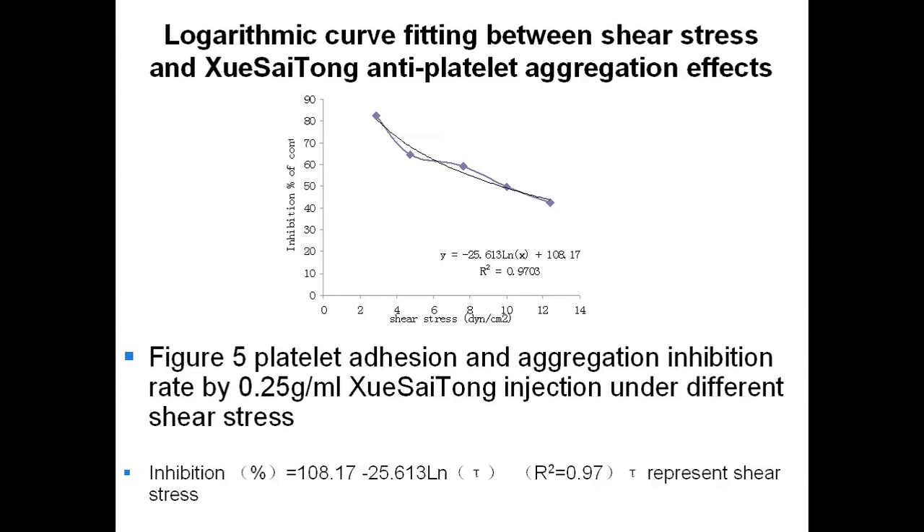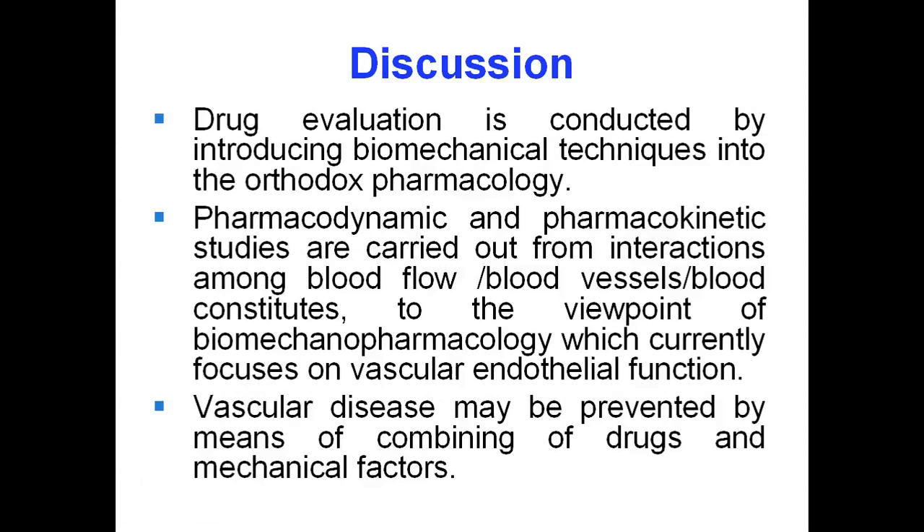We also carried out experiments to find the shear stress influence on the anti-platelet aggregation effects of Xue Saitong. We found a logarithmic curve fitting between shear stress and drug effect. From these experiments, we think Xue Saitong injection could inhibit collagen-induced platelet adhesion and aggregation under physiological flow. Shear stress showed impact on the efficacy of the medicine. We also think the BioFlux 1000 system could be used to evaluate the efficacy of traditional Chinese herbs.